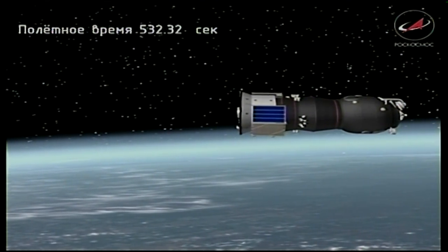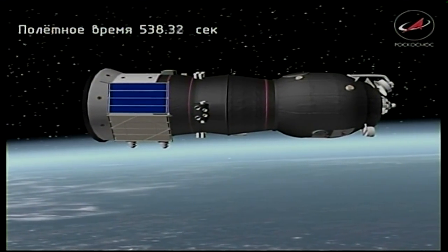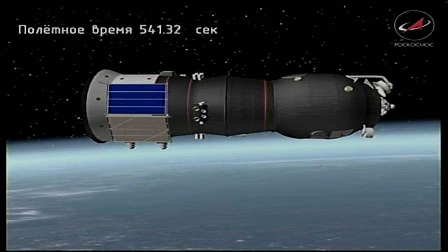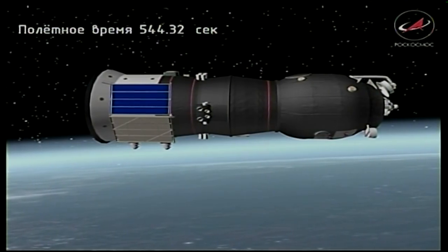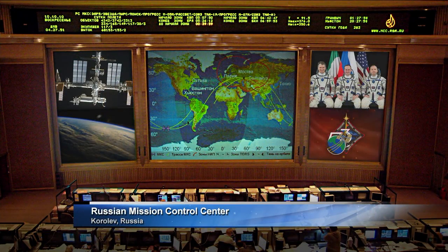Third stage shutdown and spacecraft separation reported. Standing by for navigational antenna and solar array deploy. The report from the Russian Mission Control Center is that all navigational antennas and solar arrays have been deployed as planned. A perfect ascent to orbit — two days behind schedule, but safe and sound nonetheless — as Progress 68 has entered its preliminary orbit, headed on a two-day journey to the International Space Station.